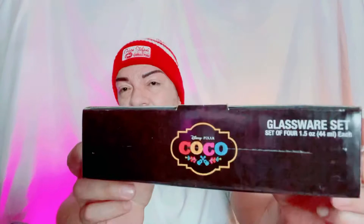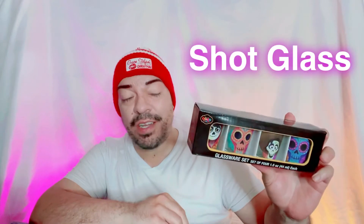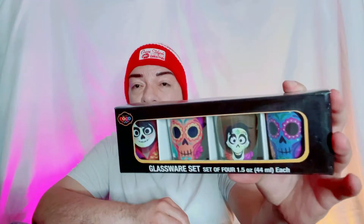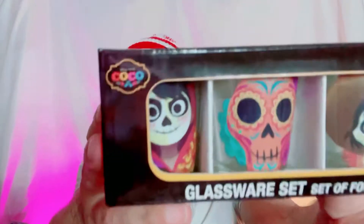All right y'all, can you see that? We have another glassware set — so cute! We have Coco. These are technically shot glasses but Disney's not going to call them shots — but that's what they are. It's going to be in a future giveaway, so we got some shot glasses here. Isn't that cute?